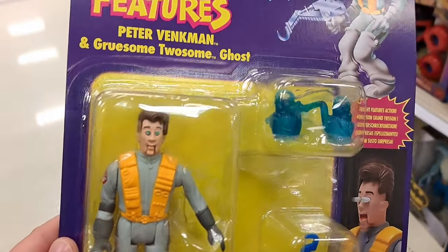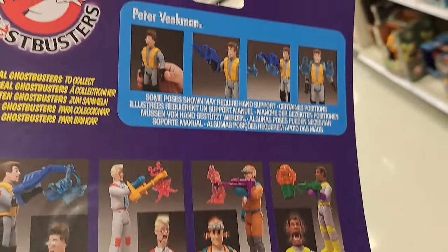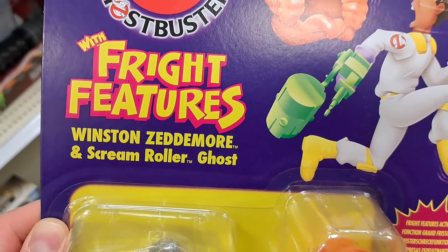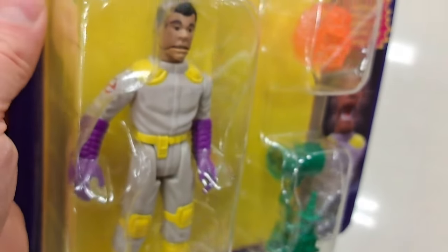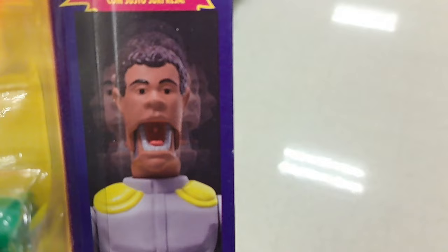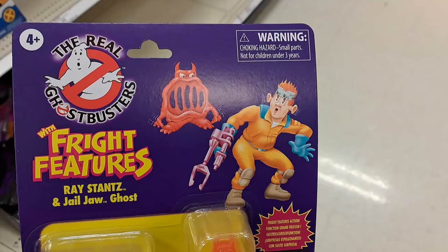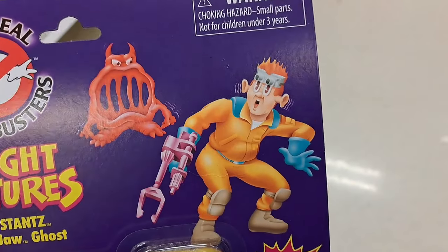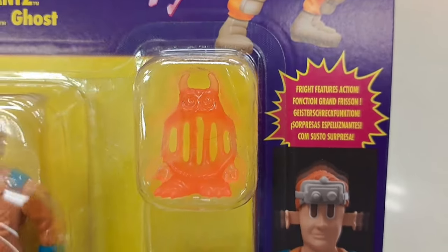Whoa, check this out — Real Ghostbusters Fright Features: Peter Venkman and Gruesome Twosome ghost, super cool! Love the retro style. These are awesome — see if your Target's got them. Found the Real Ghostbusters with Fright Features: Winston Zeddemore and Scream Roller ghost. So cool — people love these figures and how cool their transformations are. Check it out at your Target! Got Raydance and Jail Jaw ghost, super cool — pretty awesome Fright Features action.